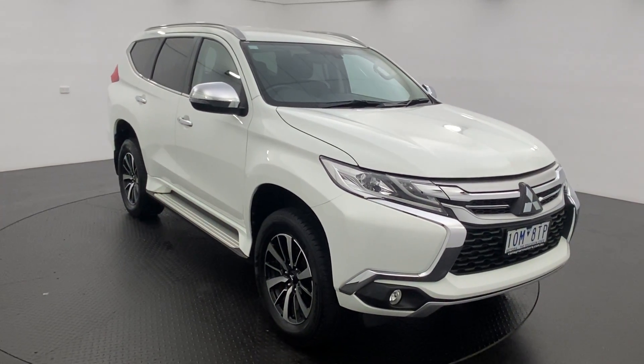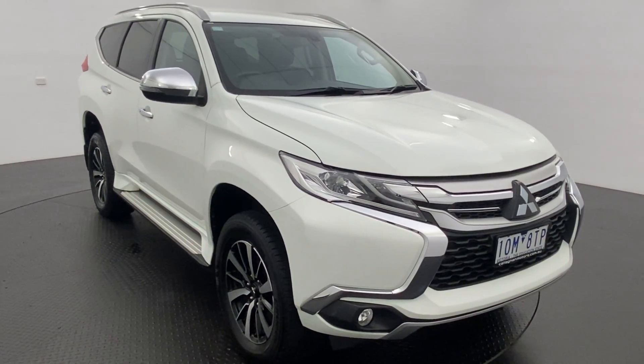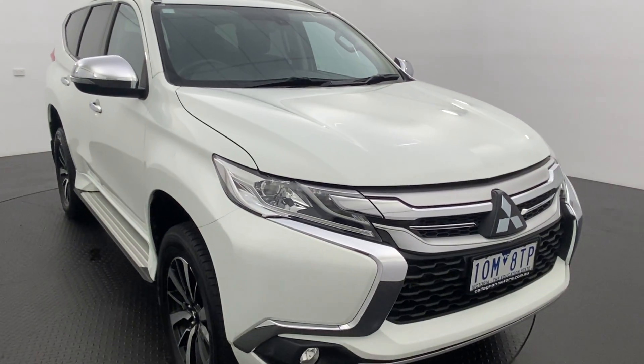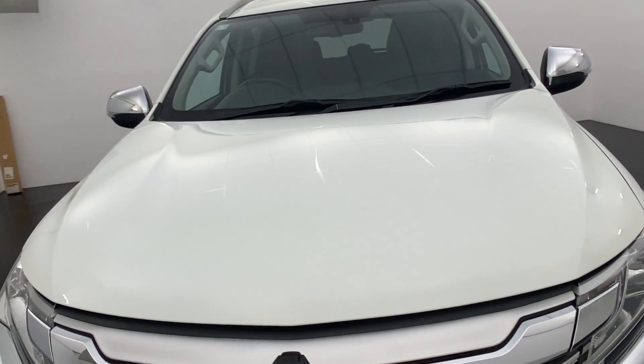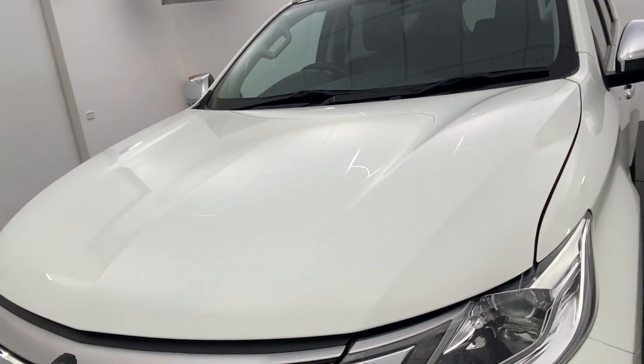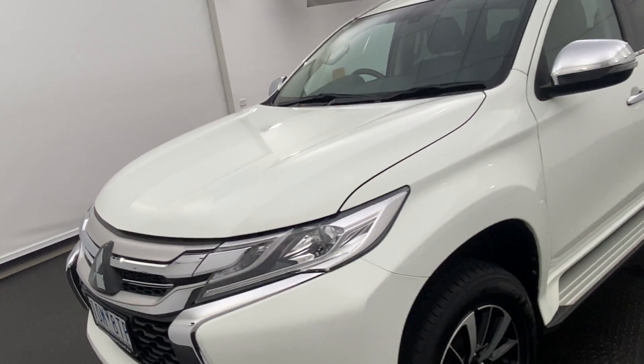Hey guys, Bailey here from Calligan Motors, and thank you for your interest in our 2018 Mitsubishi Pajero Sport. The Pajero Sport has a 2.4 litre turbo diesel engine underneath the hood — a nice and fuel efficient engine.